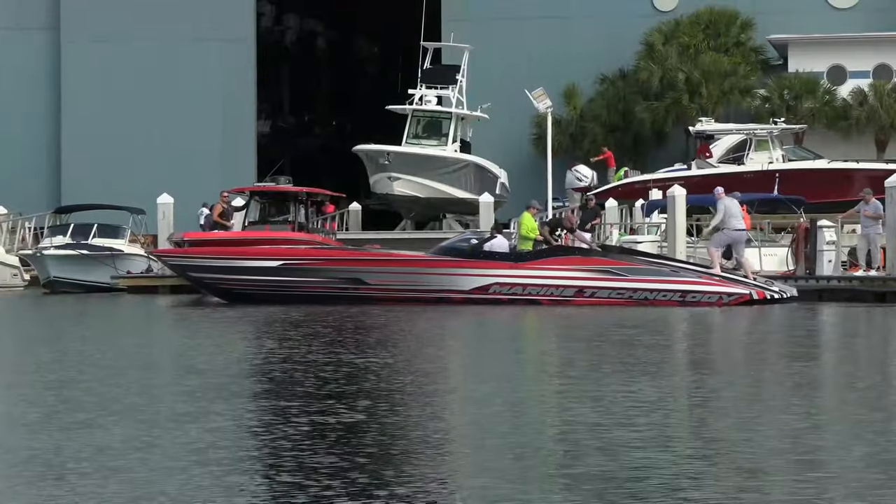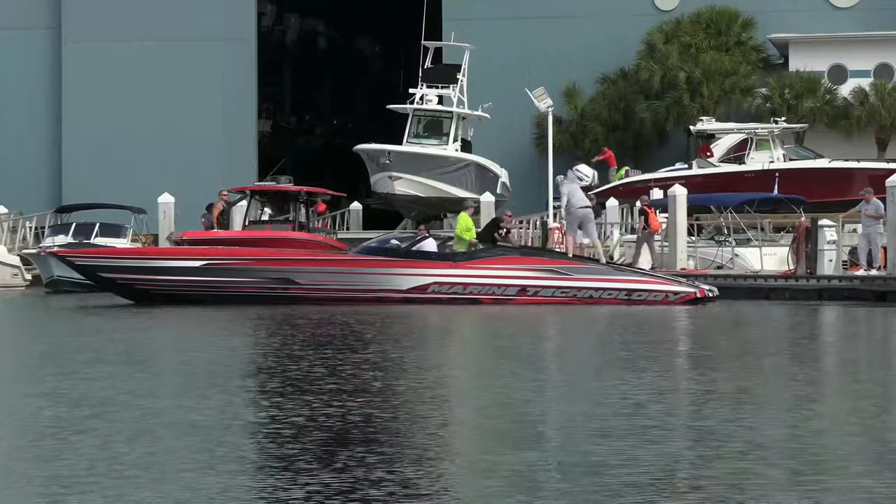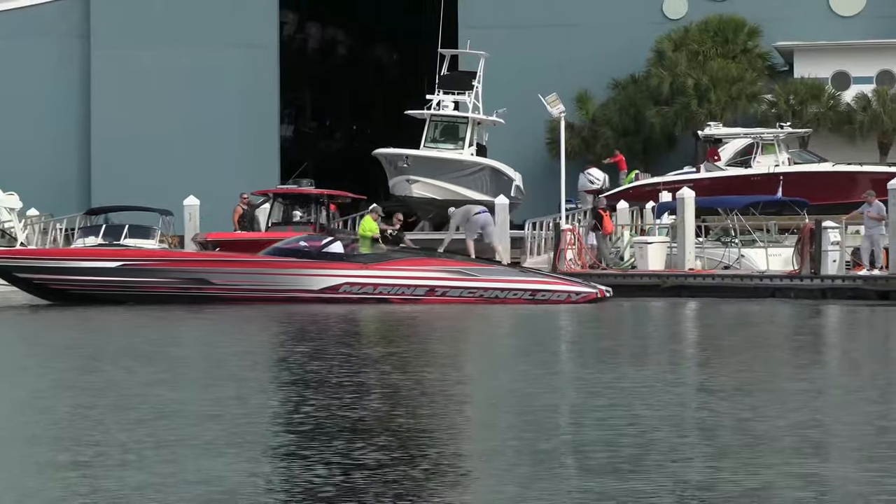Now, these guys right here, these are the ones that go by shooting up a rooster tail, and this kind of boat makes it from here to the Bahamas in about 11 minutes. All right, let's get to the action.